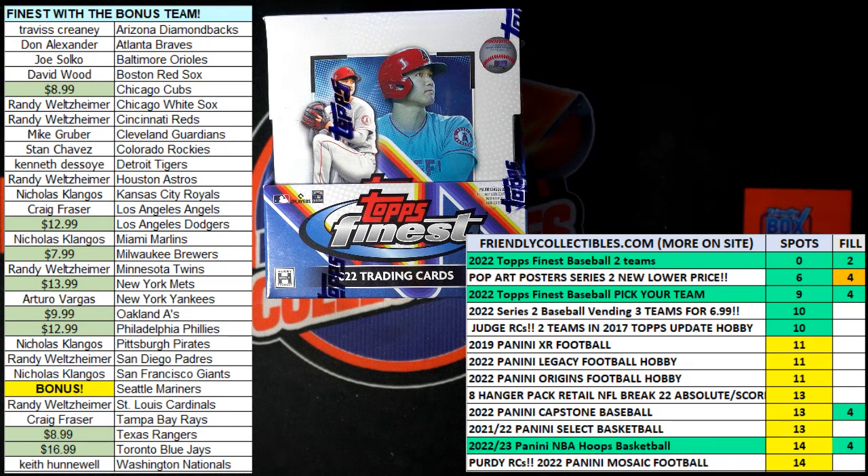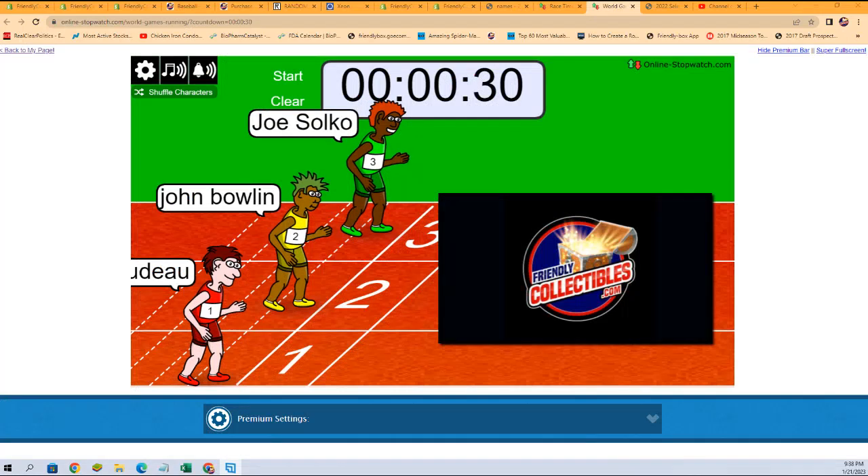Alright, here we go — it is race filler B for 2022 Topps Finest Baseball hobby box 101. We've got three racers at the line, 30 seconds on the clock. We're looking for a first place winner to get one spot, which is two teams in Topps Finest, coming up right after the filler. We're going to switch over to the race, randomize and shuffle our racers seven times, then send them on their way.